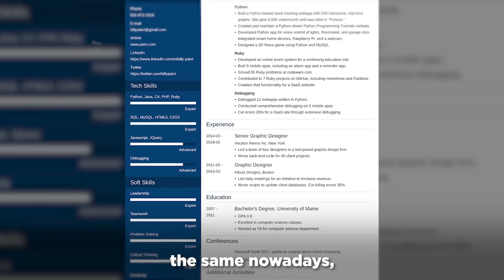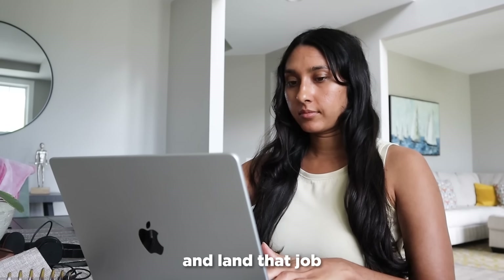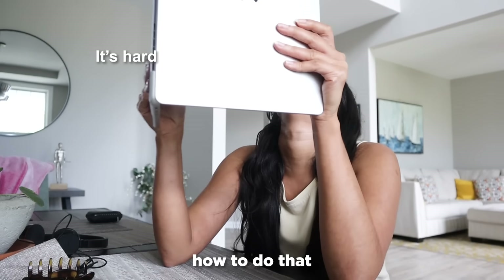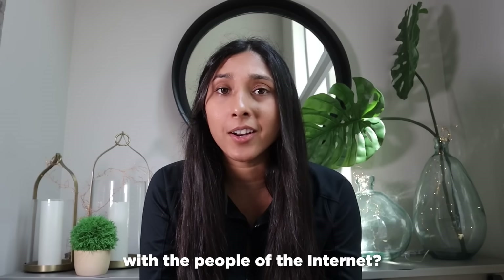Most resumes look exactly the same nowadays, so you really have to put in extra effort in order to stand out to recruiters and land that job. Most people just don't know how to do that. So this got me thinking, why not share my resume that got me into Microsoft with the people of the internet?